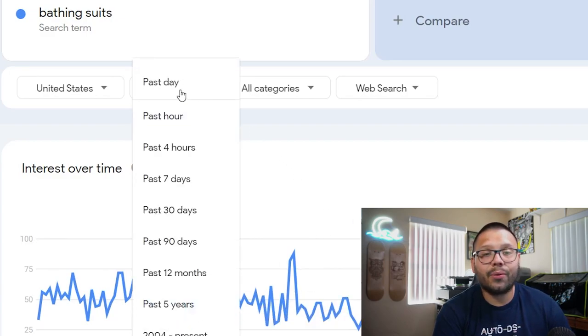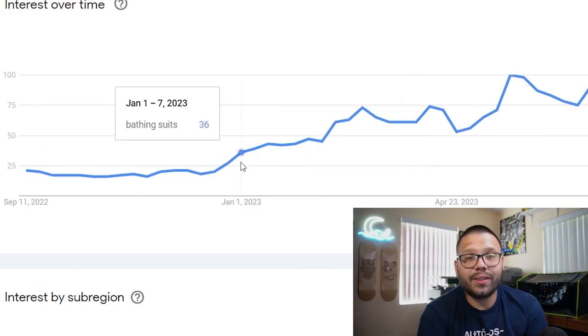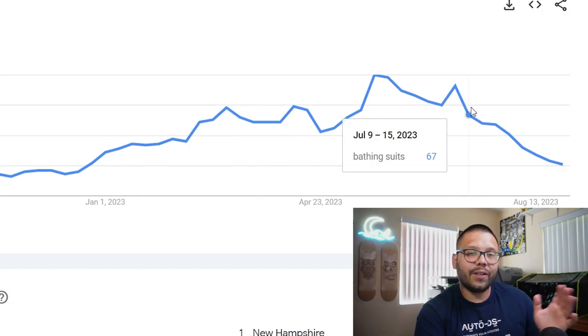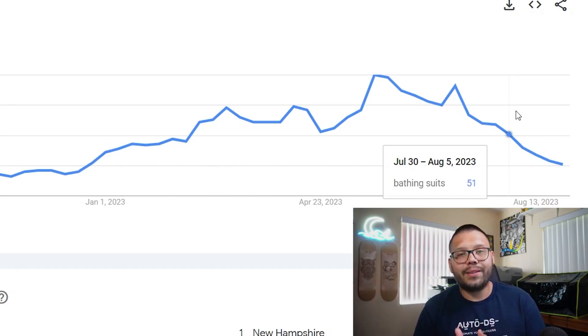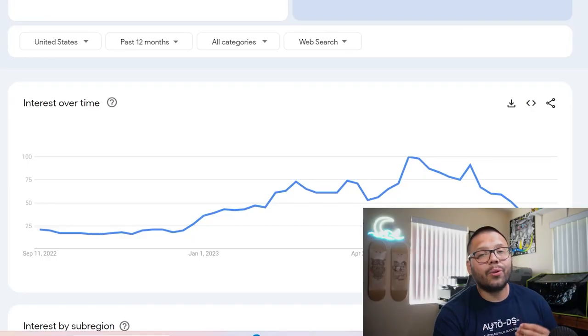Let's go ahead and switch to the past year. Right now we're in the beginning of September, which means summer is long gone, so searches for bathing suits should start to go down. And indeed, we can see that it started rising around January and February, peaked right at the end of May, was fairly consistent through mid-June, then started going down in July. When somebody is looking for a bathing suit, they're typically searching right before summer, and that is exactly when you want to start preparing your store.